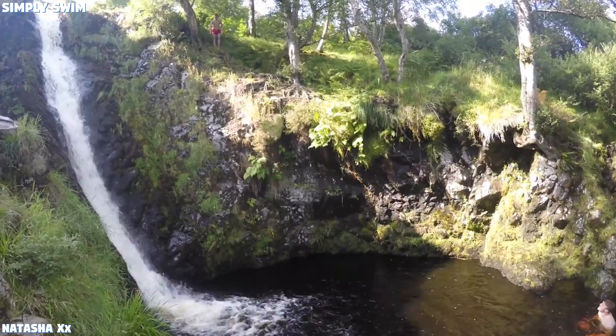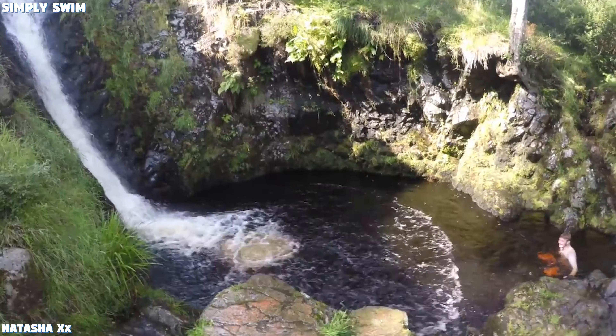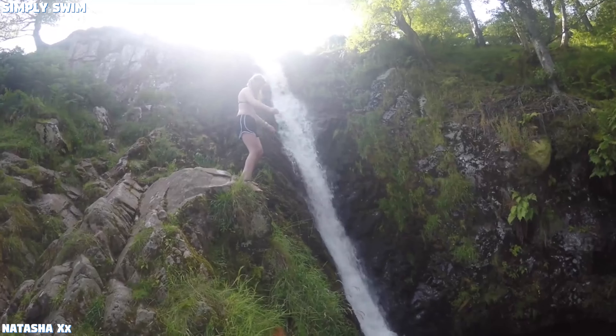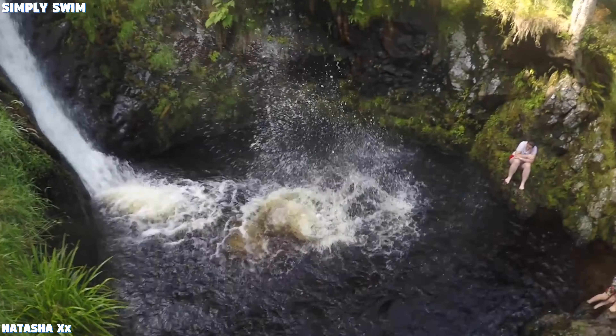Number 2: Linhope Spout, Northumberland. If you're a fan of ledges then you're gonna love the Linhope Spout. It has a 6 foot ledge which is perfect for dive bombing. It's the perfect place to practice your acrobatic skills and brush up on your dive techniques.